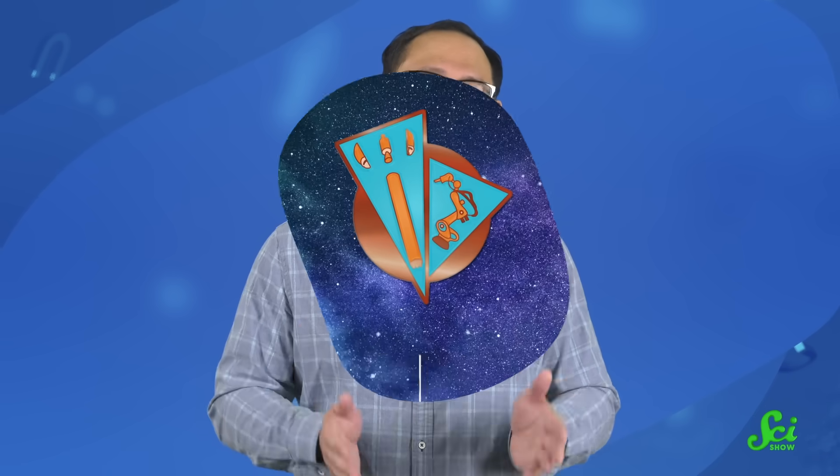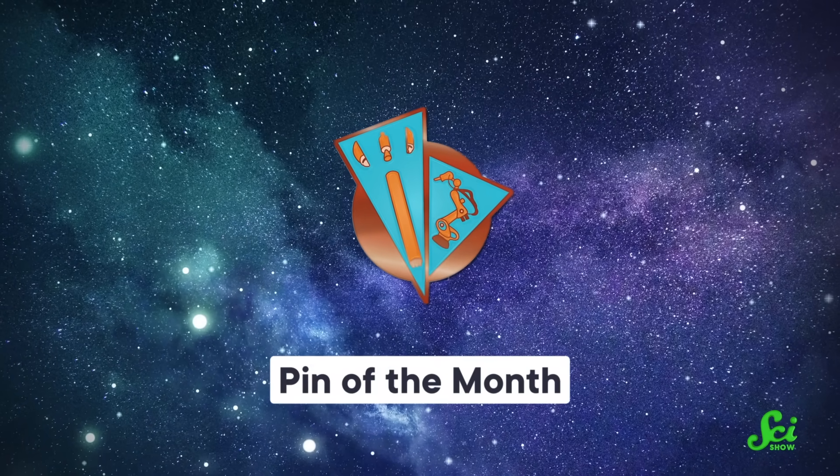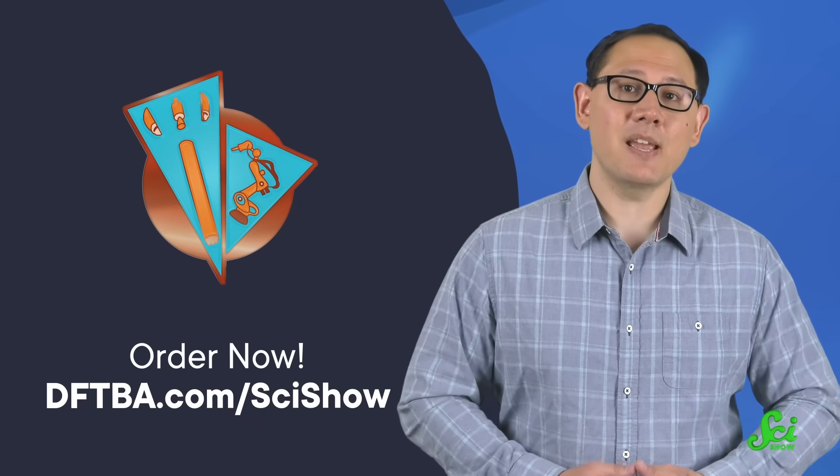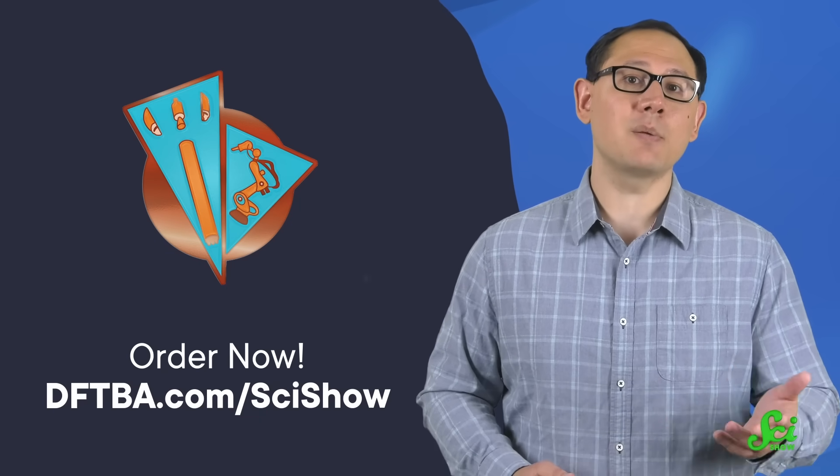If not entire rockets, at least more 3D-printed rocket parts. And it's envelope-pushing like that that we here at SciShow want to celebrate. So to commemorate the Terran-1 launch, we've designed this special pin. But supplies are limited, so head over to dftba.com/scishow if you want to pick one up.